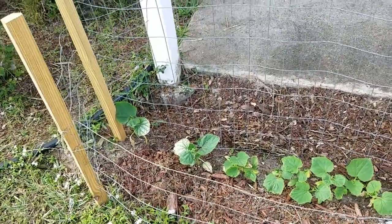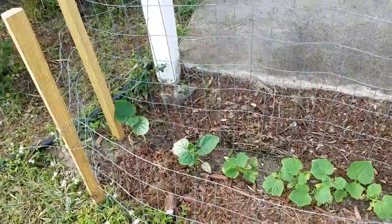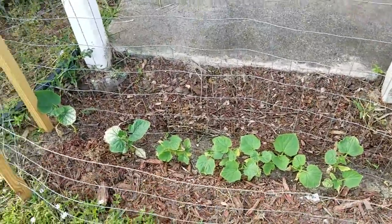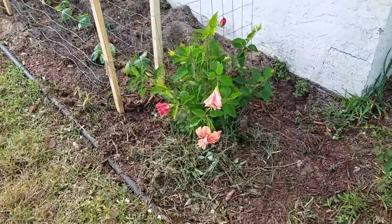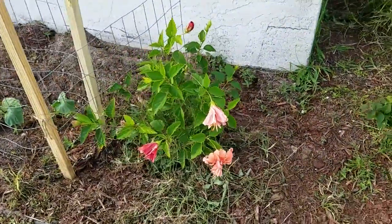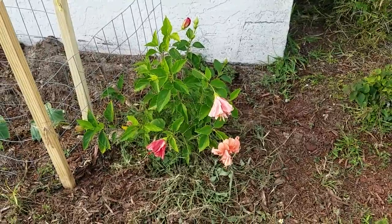It didn't frost like up north, but it did shock them and set them back a little bit. But they're going to come along okay. This is a plant called a hibiscus — it's just a flowering shrub, and that's coming along pretty good.